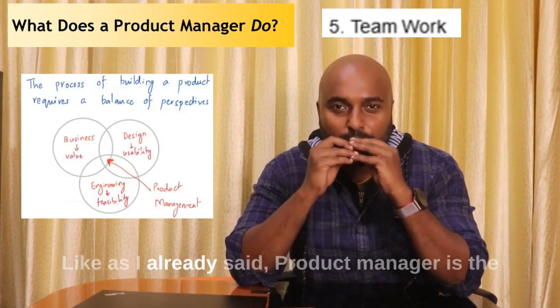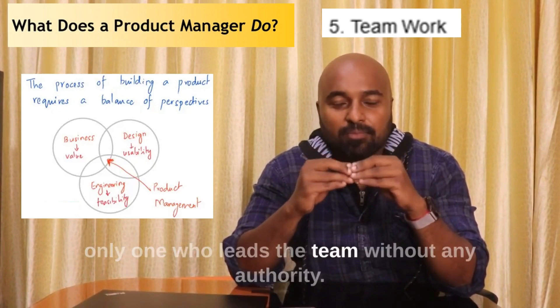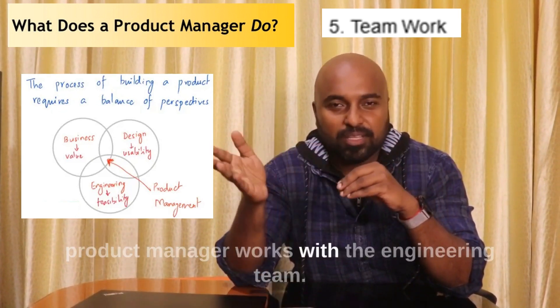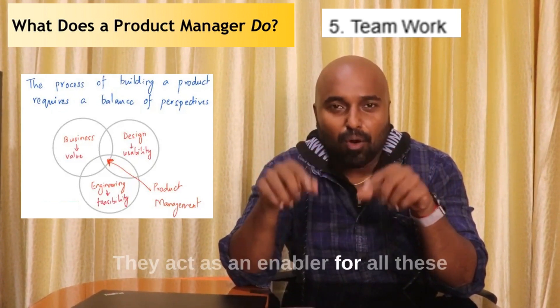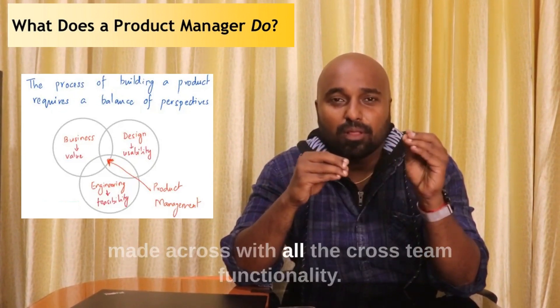Fifth is teamwork. As I already said, a product manager is the only one who leads a team without any authority. The product manager works with the design team, the engineering team, and the business team. They act as an enabler for all these teams and ensure that a good product is built.